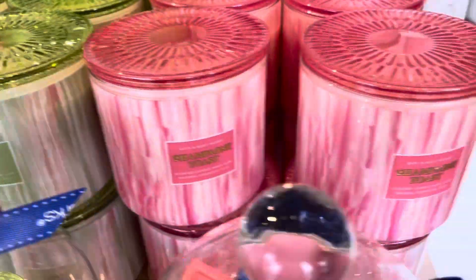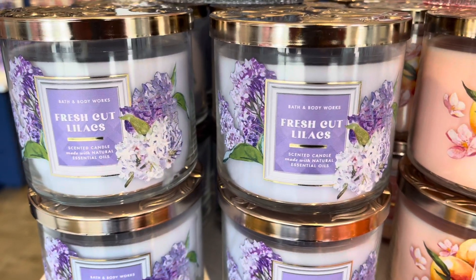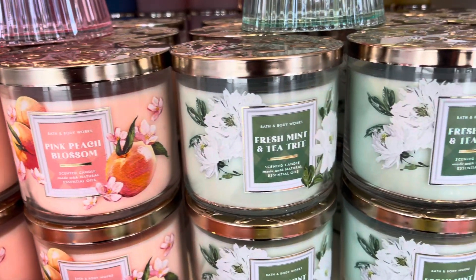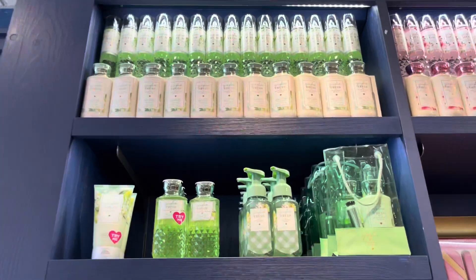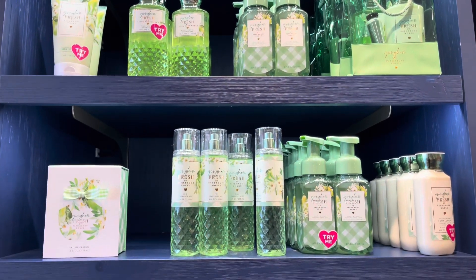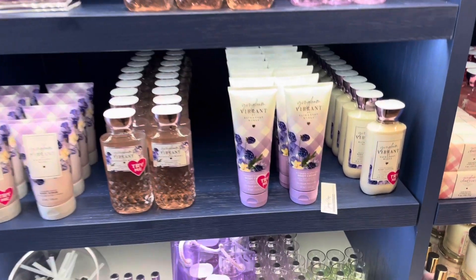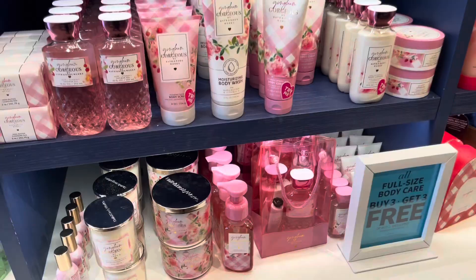I believe the clementine candle, the orange one, is my favorite. And here we have fresh cut lilacs, pink peach blossom, fresh mint tea tree, and the usual strawberry pound cake. And here against the wall, we have the gingham fresh wall, and it goes into gingham vibrant. They had tons of product today. I think if you are loving this line, then today was a wonderful day to shop and see everything in-store.